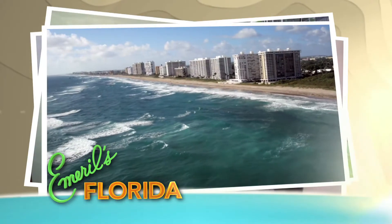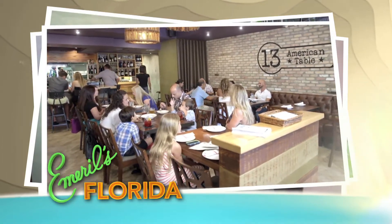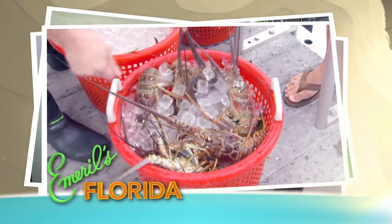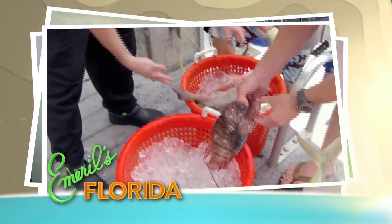Next, we'll head down the coast to Boca Raton and visit a restaurant named 13 American Table. There, the chef is serving up some killer food with ingredients from great local suppliers. Beautiful like always, Eric. We'll take it all. Nice and fresh.